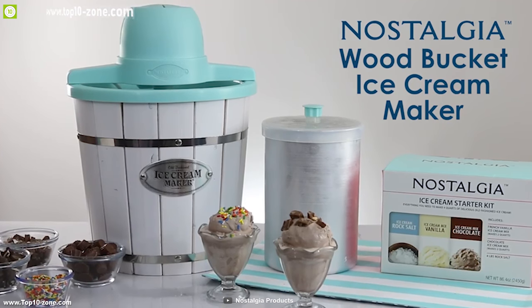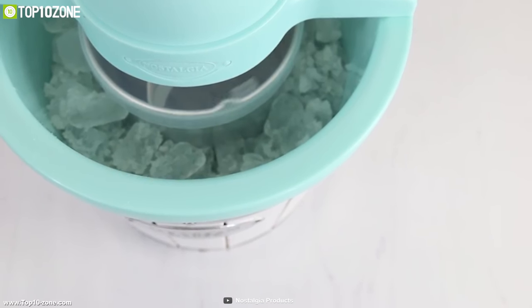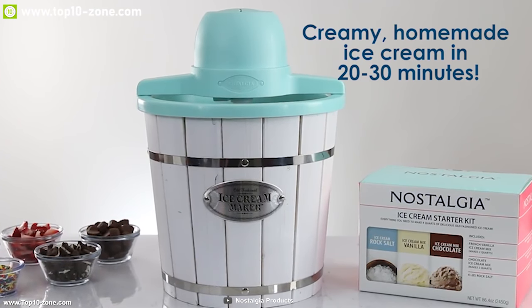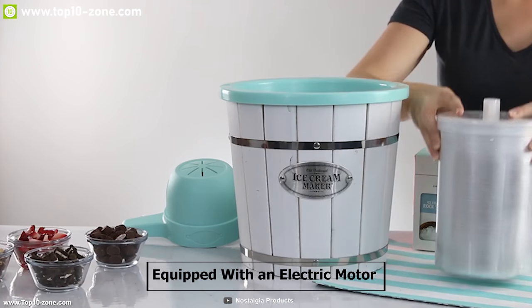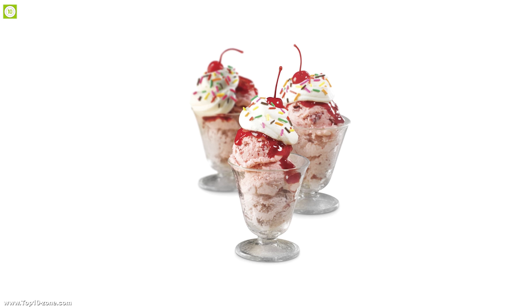Nostalgia Wood Bucket is the ultimate ice cream maker for your kitchen. This device enables you to make delicious ice cream, frozen yogurt or gelato up to 4 quarts within 15 to 20 minutes easily. It is equipped with an electric motor which does all the churning so that you can enjoy delicious ice cream every time without any effort.